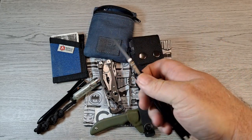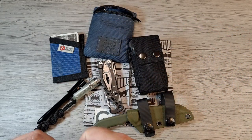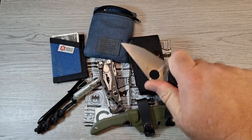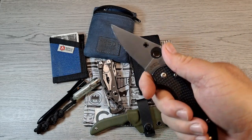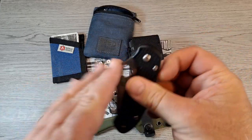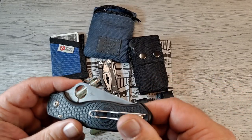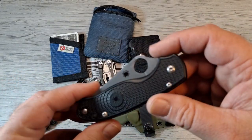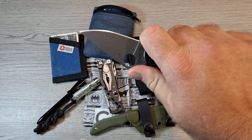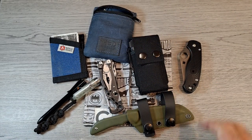Today for a folder I have my Paire de Trois lightweight. Anybody who has one knows the ergonomics are excellent, it's slicey, lightweight, and has great action. I've been switching my knives up lately, carrying some I haven't carried in a while. Today I felt like carrying this one.